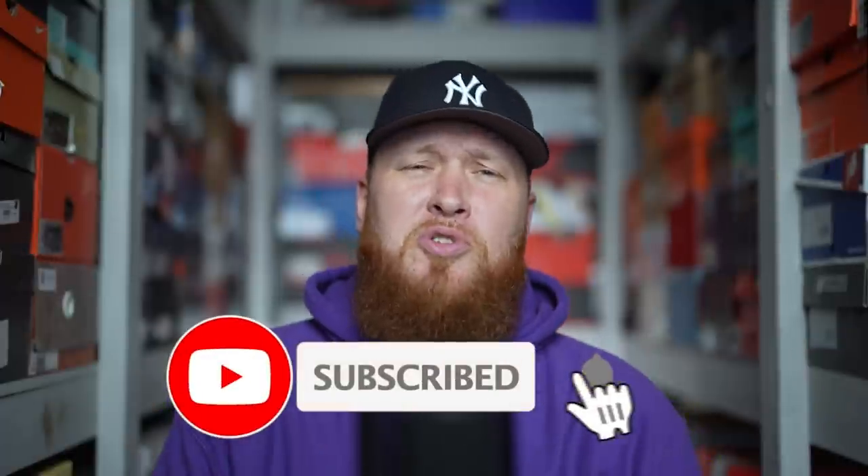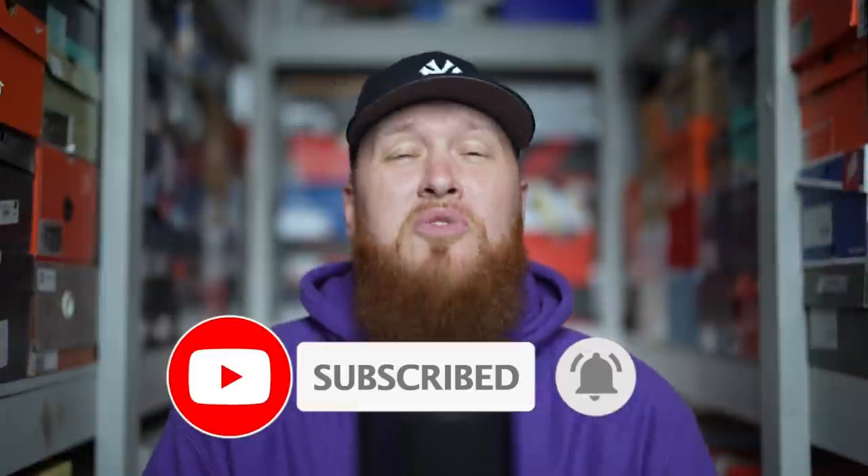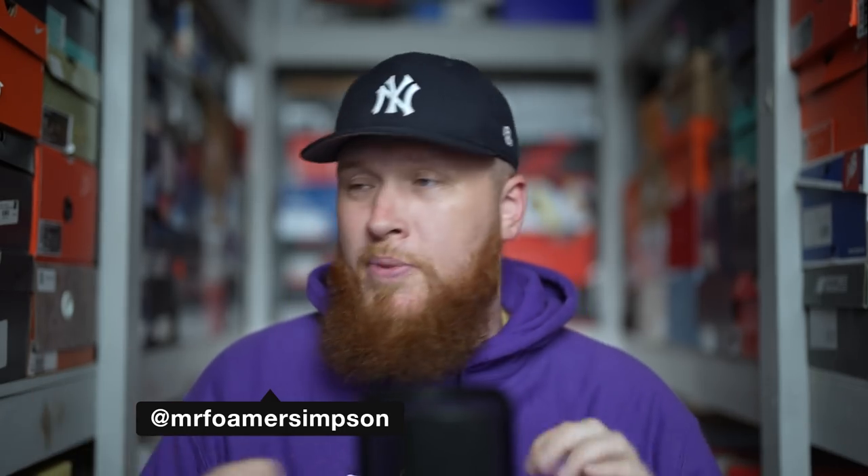Hello and welcome to the workshop — thank you for stopping by, we appreciate you very much. If you are new to the channel, feel free to subscribe. You can also hit that little bell icon and YouTube will notify you every time we upload a new video, which is almost every single day. If you love sneakers, you have come to the right place. You can find me on Twitter, Instagram, and TikTok at Mr. Foamer Simpson — same name across the boards.